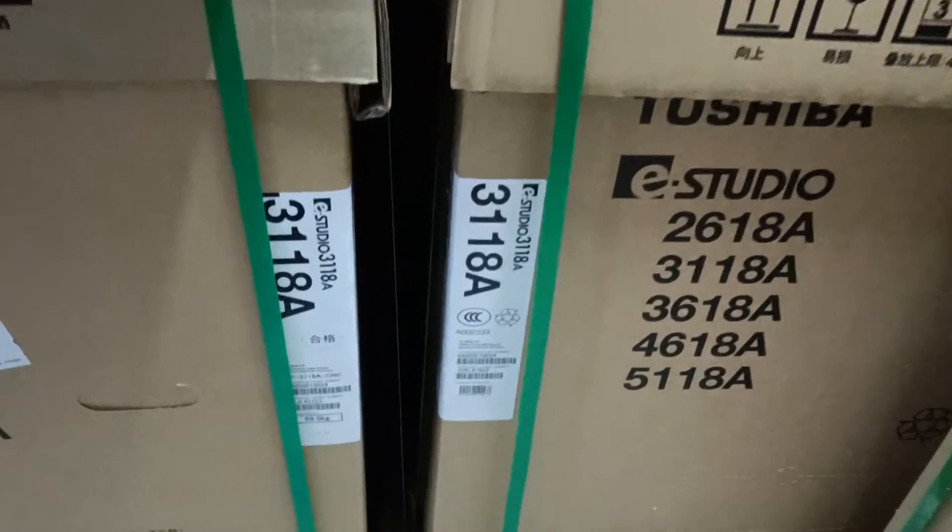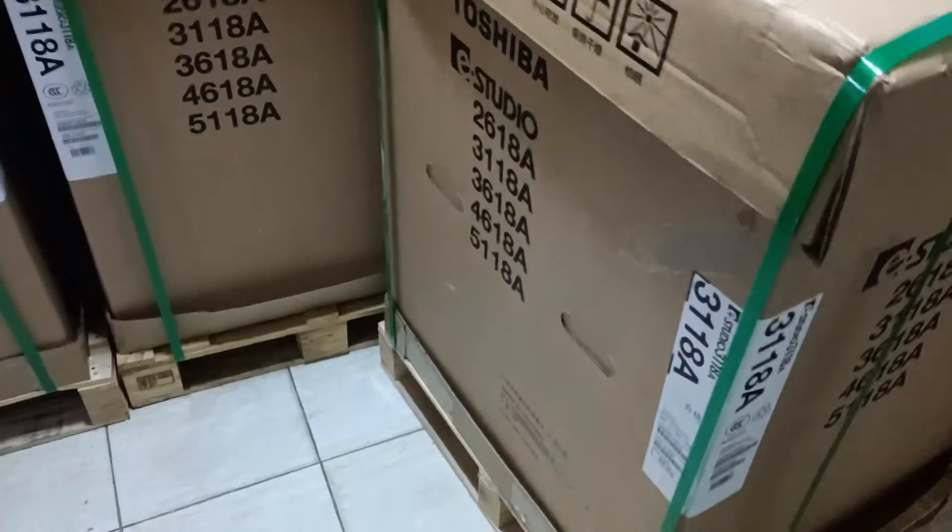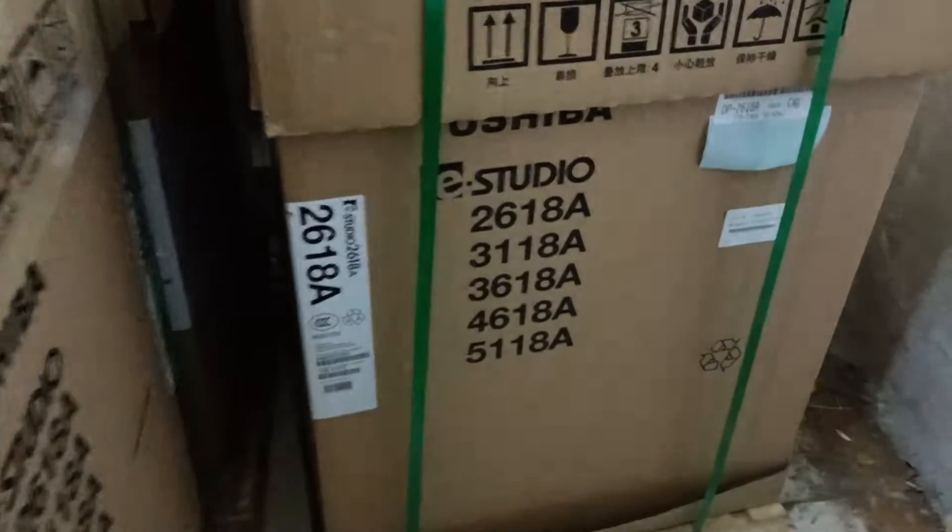Asalaam alaikum. This is the new universal office equipment. We are going to see the 1-3-3 machine. This is the 1-3-3 machine, and this is the 2-3 machine.